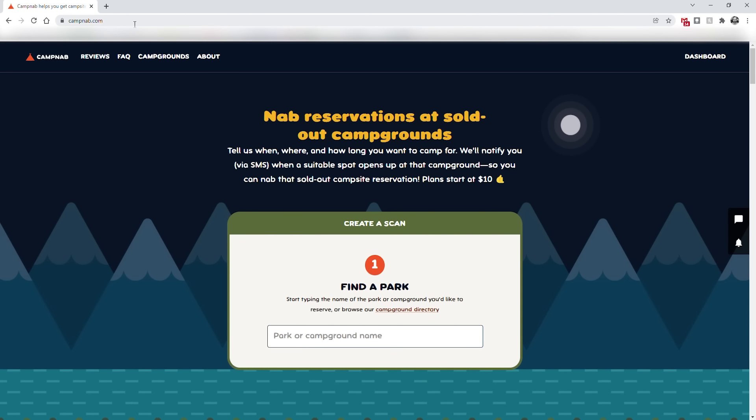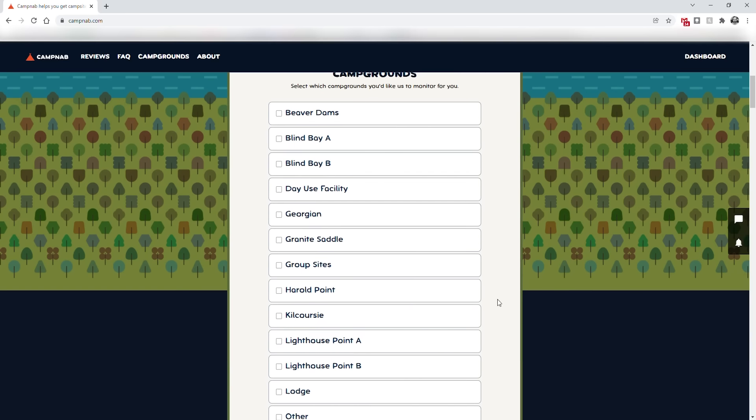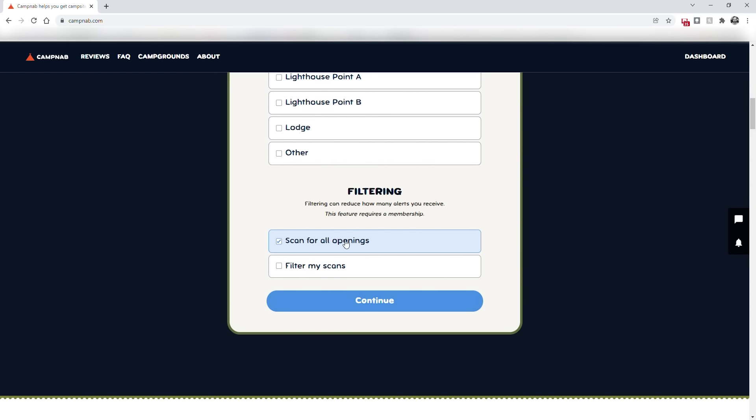Another option is to use a third-party app. After we put out last year's video we learned about an app called CampNab and started using it. It's a web-based app so you don't have to install anything. You go to campnab.com, create a scan, and put in your criteria just like on the park's website. Type in a park — we'll say Kilbear — and it shows all the campgrounds for Kilbear. You can pick multiple ones: we'll say Granite Saddle, Herald Point, and Kilcorsi. You can scan for all openings — every size of equipment, electric, non-electric, everything — or filter your scans up to 32 feet. Select campsite and electrical hookup.